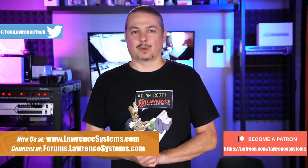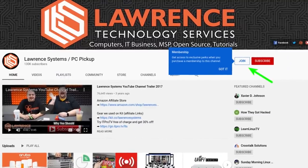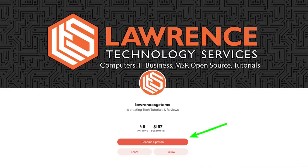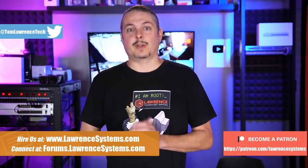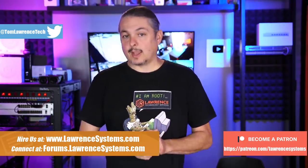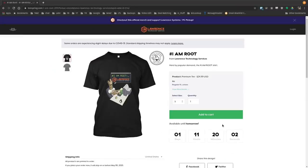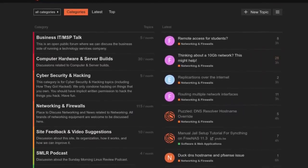Before we get into that, if you'd like to learn more about me or my company, head over to lawrencesystems.com. There's a hire us button right at the top. If you'd like to help keep this channel sponsor-free, there is a join button here for YouTube and a Patreon page. Your support is greatly appreciated. If you're looking for deals or discounts on products and services, check out the affiliate links in the description, including a link to our shirt store. And finally, our forums at forums.lawrencesystems.com is where you can have a more in-depth discussion about this video and other tech topics.